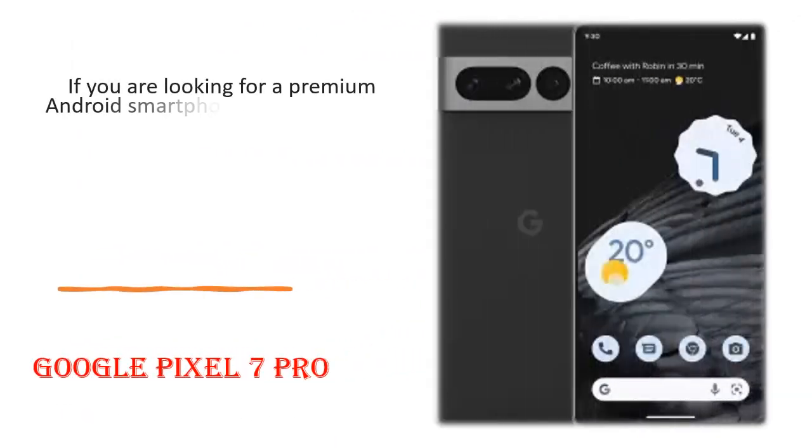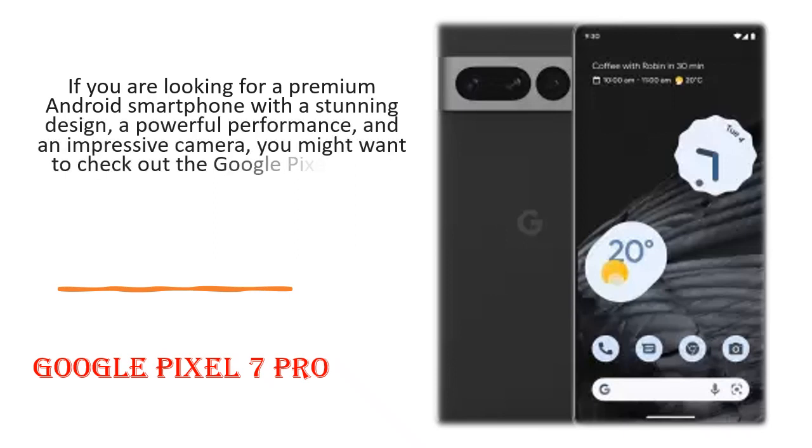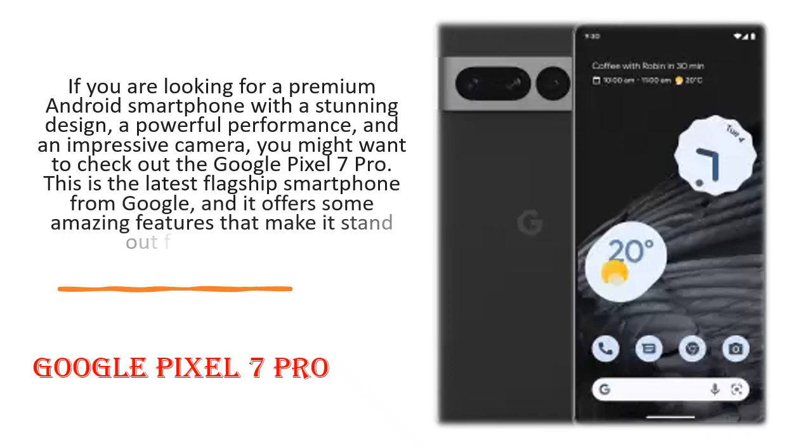If you are looking for a premium Android smartphone with a stunning design, a powerful performance, and an impressive camera, you might want to check out the Google Pixel 7 Pro. This is the latest flagship smartphone from Google and it offers some amazing features that make it stand out from the crowd.